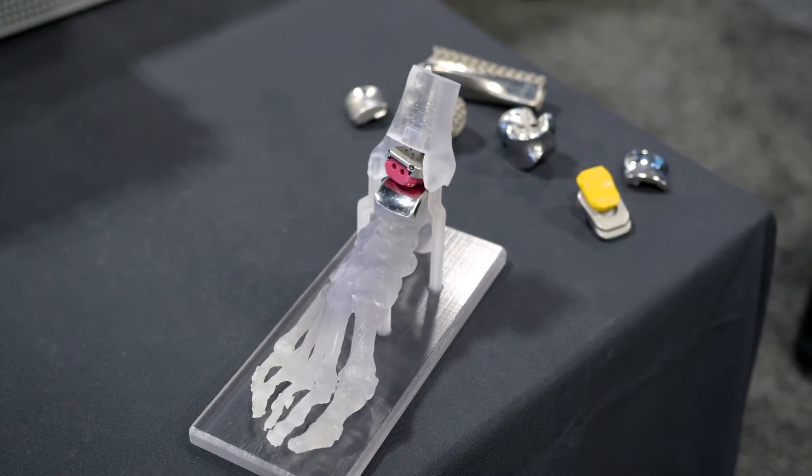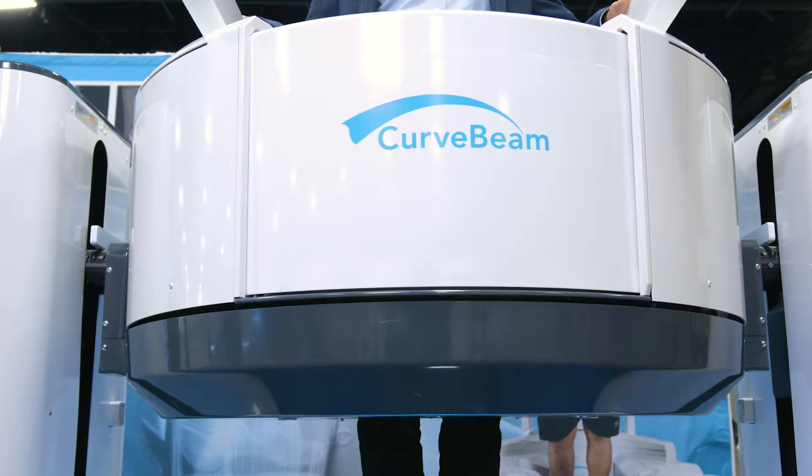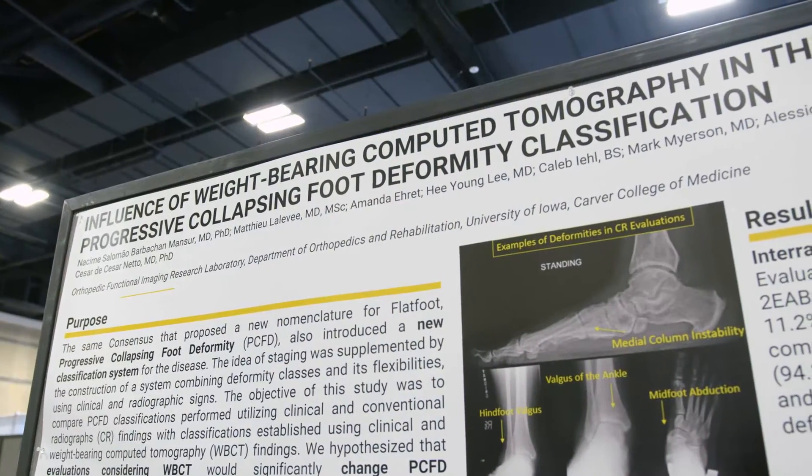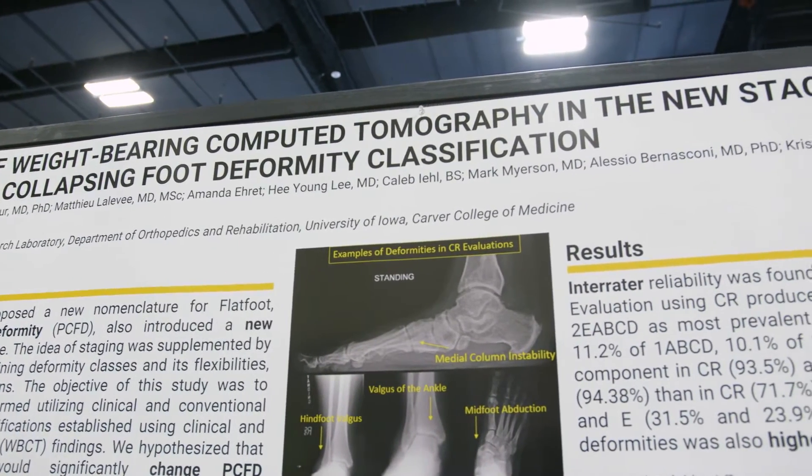The question I get asked is how has weight-bearing CT — cone beam, in-office weight-bearing CT — changed my life as a practitioner and the lives of my patients for effective and accurate care. The first thing I would say is having CT in my office means I don't make mistakes. If I get an x-ray and I see a small fragment and wonder if a fracture is worse than it looks in two dimensions, I can get a CT right there and the patient gets an answer.